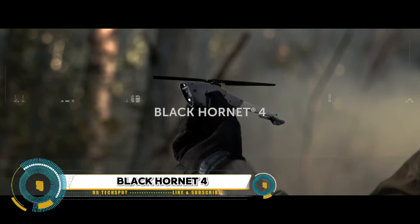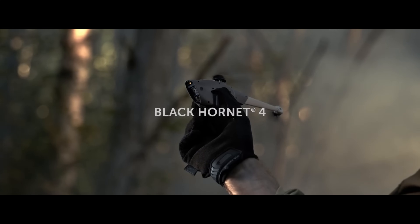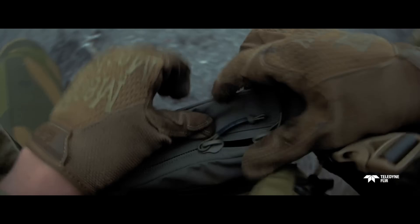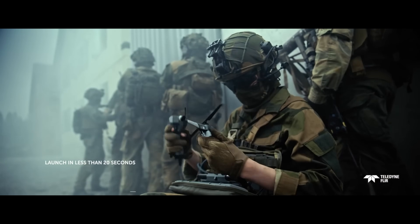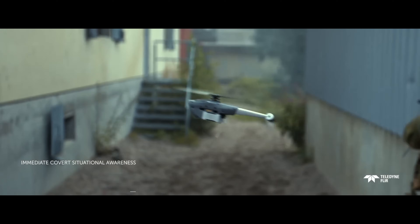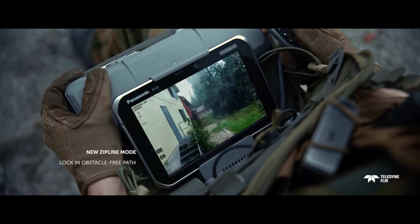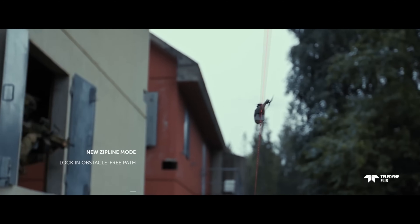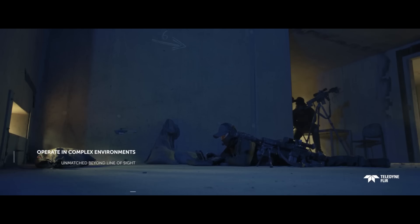The Black Hornet 4 is the latest Personal Reconnaissance System (PRS) UAV nano drone developed by Teledyne FLIR. This next-generation drone offers enhanced covert UAV capabilities, providing soldiers with superior situational awareness and effectiveness while reducing cognitive strain. The Black Hornet 4 boasts a high-resolution thermal imager and an electro-optical camera with exceptional low-light capabilities.